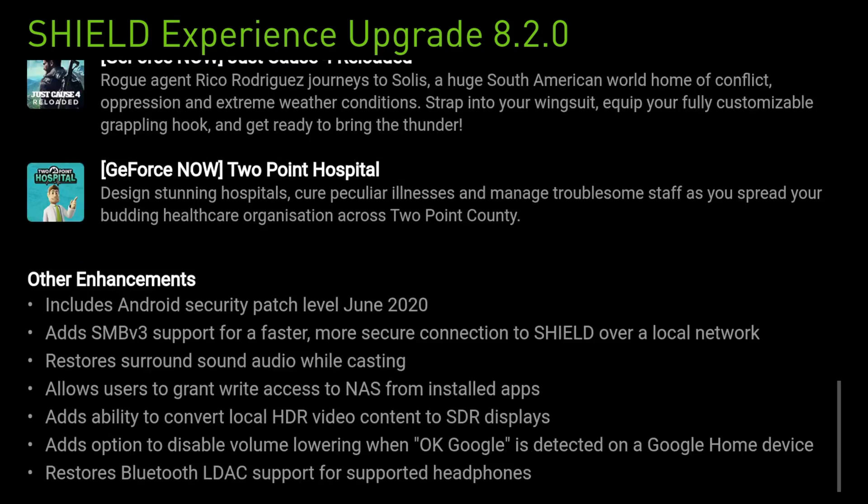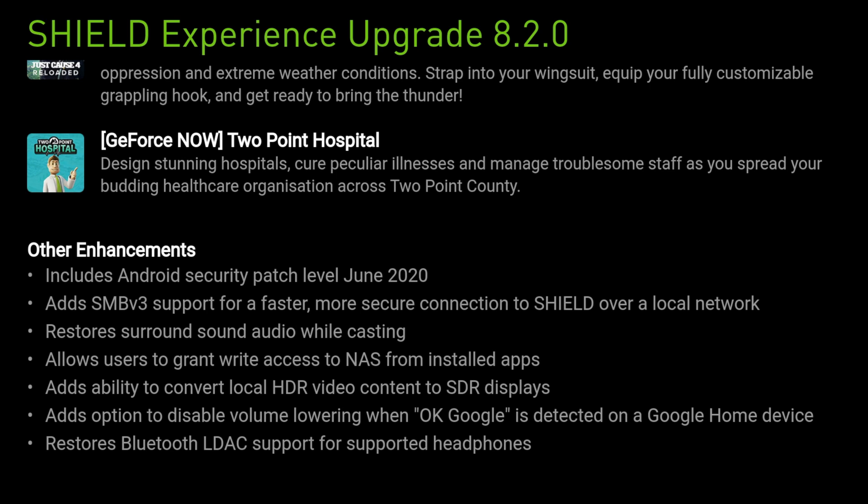There are also some other enhancements, including the Android security patch level updated to June 2020, added SMB V3 support for a faster and more secure connection to the Shield over a local network, surround sound audio restored while casting, write access to a NAS from installed apps, ability to convert local HDR video content to SDR displays, option to disable volume lowering when OK Google is detected on a Google Home device, and restored Bluetooth LDAC support for supported headphones.